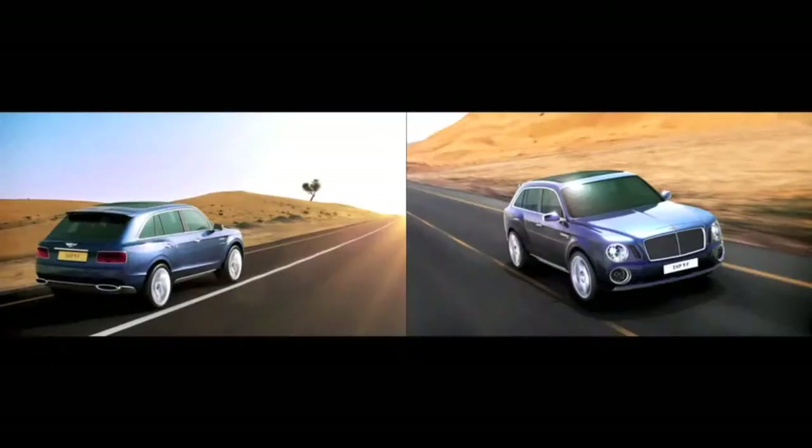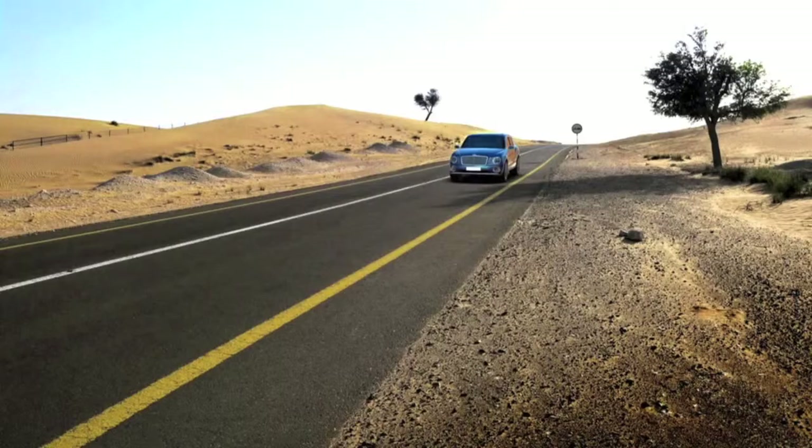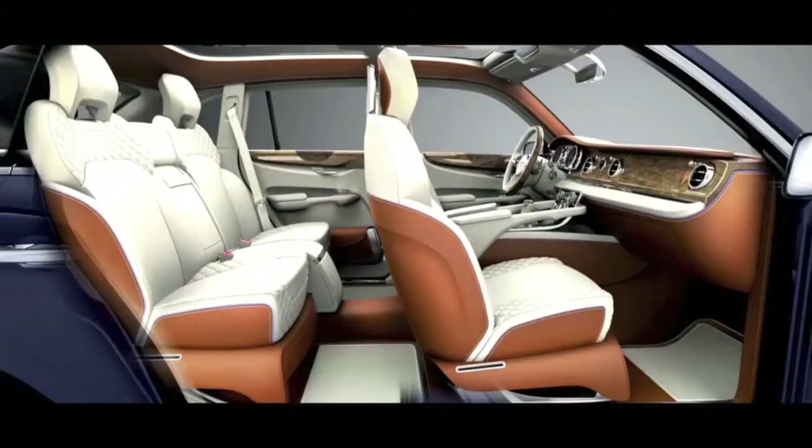The car is very much a combination of extremes. On the one hand, the Bentley has to be sporting and luxurious, yet being an SUV it also has to have utilitarian capabilities.